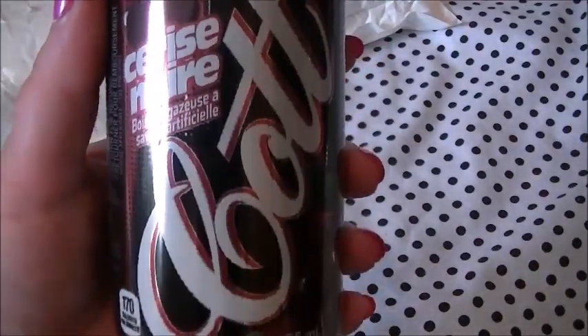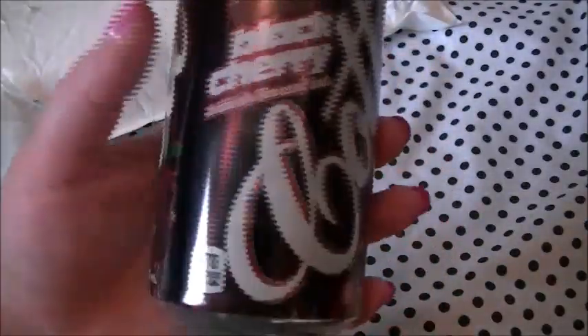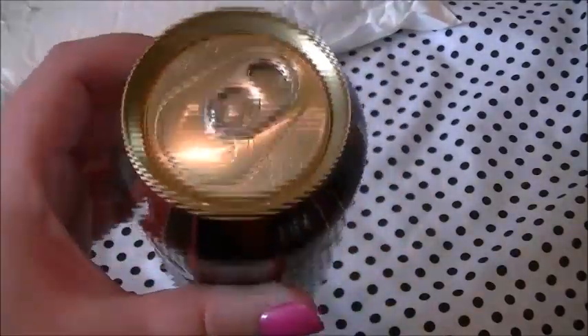Okay and then we have this — we don't get this in the UK at all. It's Cott, cherry flavour, black cherry, and I love stuff that is cherry flavoured so I'm hoping for good things from this. Yeah, that looks kind of nice.